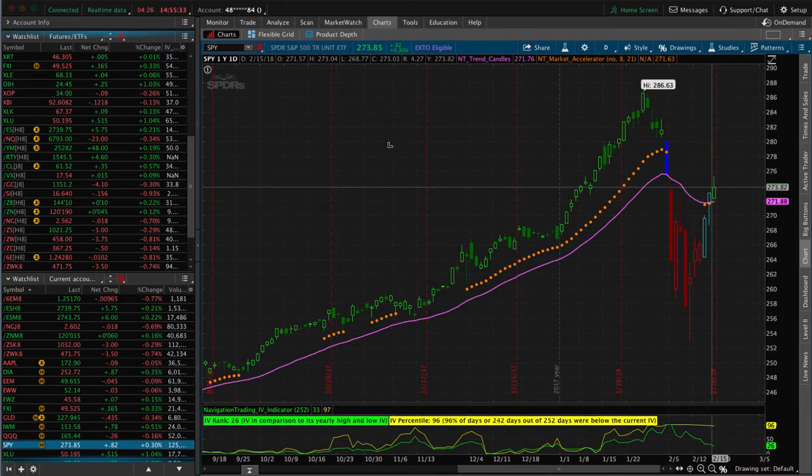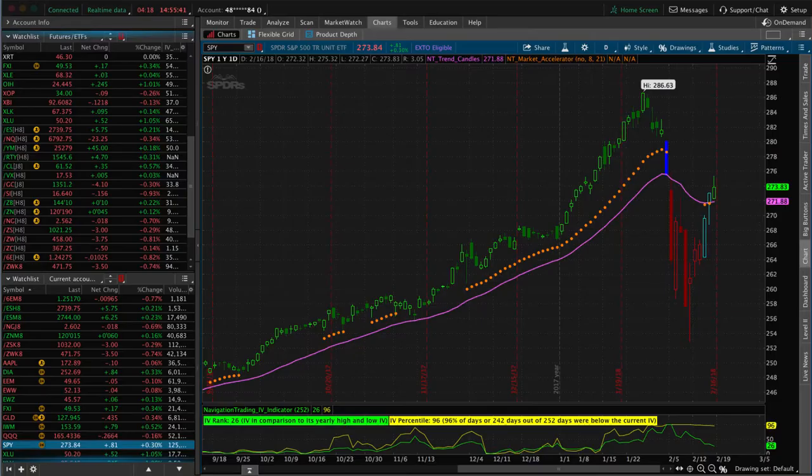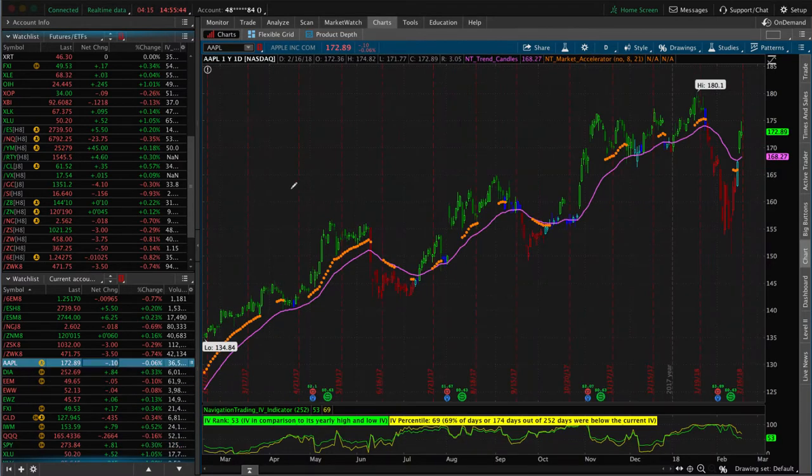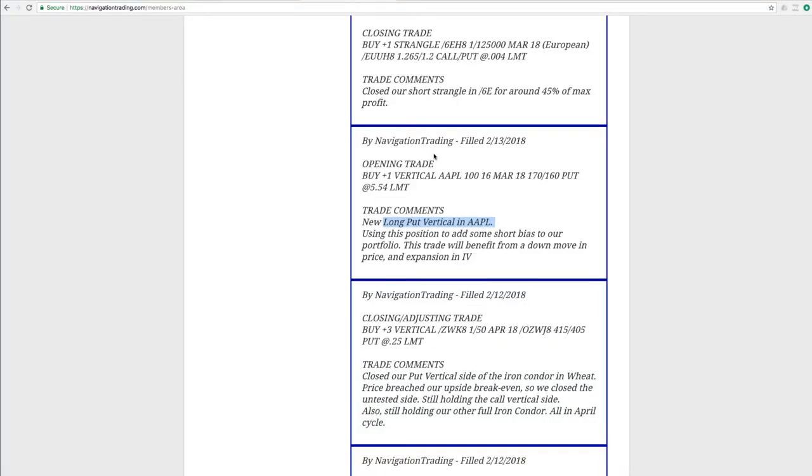It kind of ripped higher on us. One of the ways we addressed that is we looked at Apple and put on a long put vertical in Apple. With the market rising this week, with Apple rising, we are currently down on this trade. We need Apple to come back down, back into our range. But this keeps that short delta in our portfolio. So we're actually at a really good spot right now overall — with the amount of trades that we have on, we just have a little bit of short delta, pretty balanced overall. While this trade is moving against us, we've benefited overall.